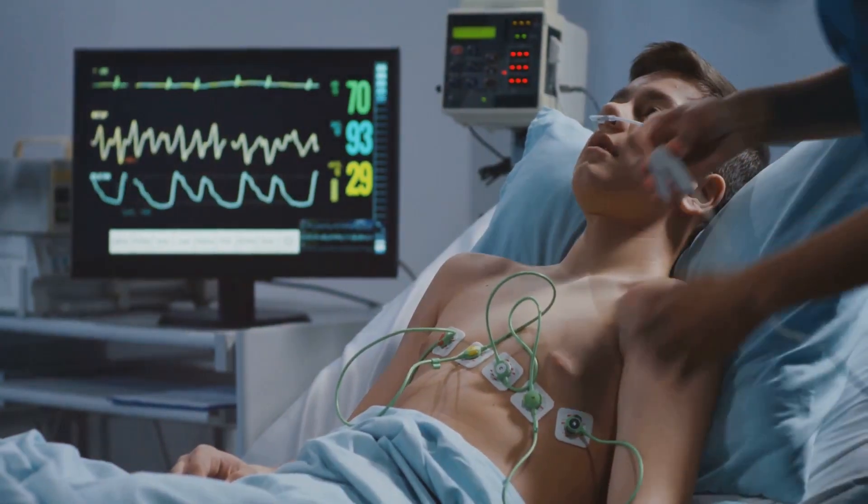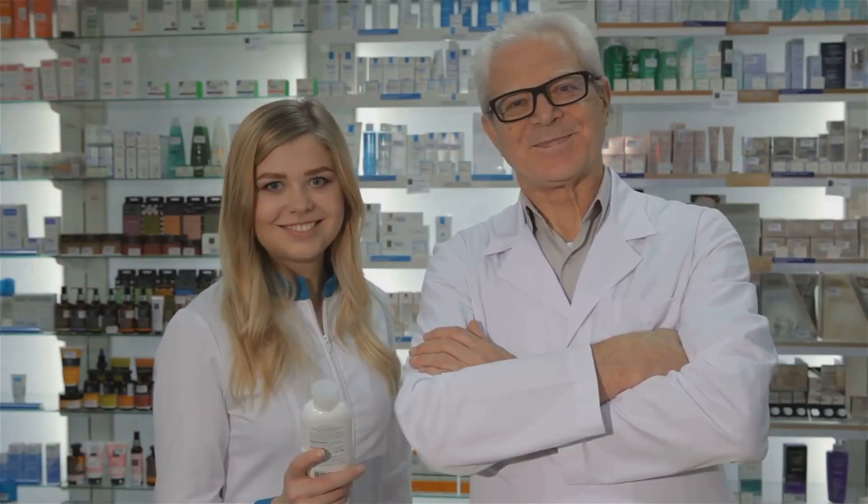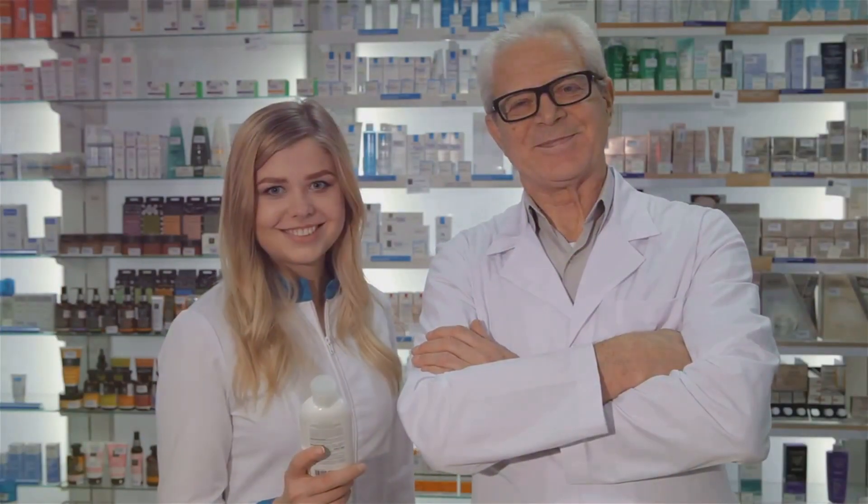Understanding this choreography allows us to manipulate these systems in ways that can save lives and improve health. It's time to delve deeper into the pharmacology of adrenergic receptors and agonists. When we talk about pharmacology, we're really talking about how drugs interact with our bodies, and more specifically, how they interact with our cells. Adrenergic receptors and agonists are no different, and understanding their pharmacology is key to appreciating their therapeutic uses.